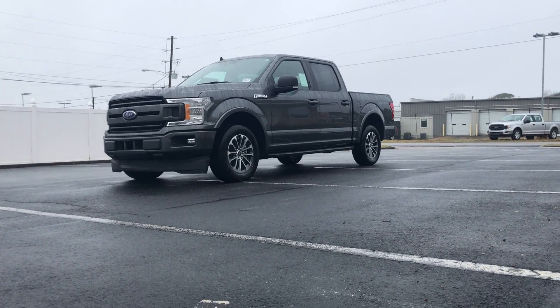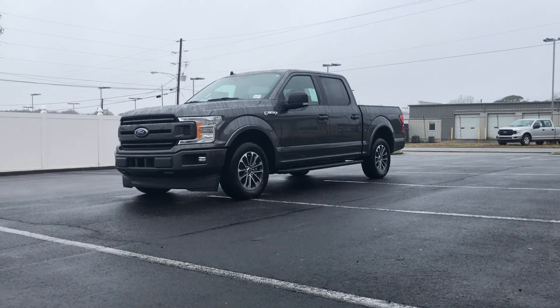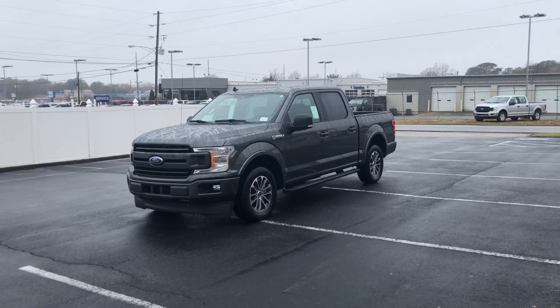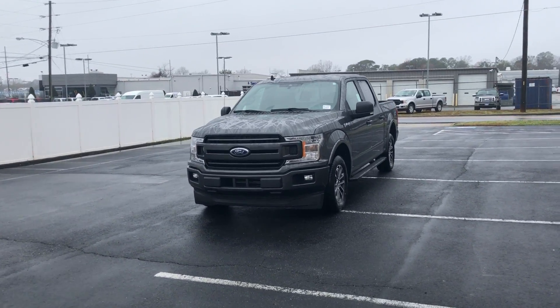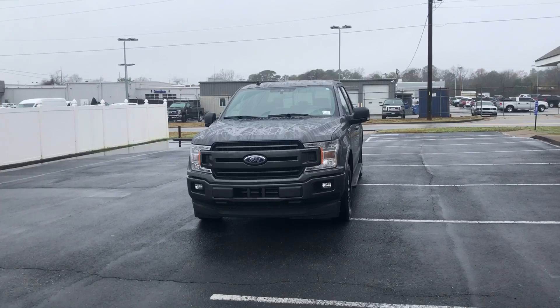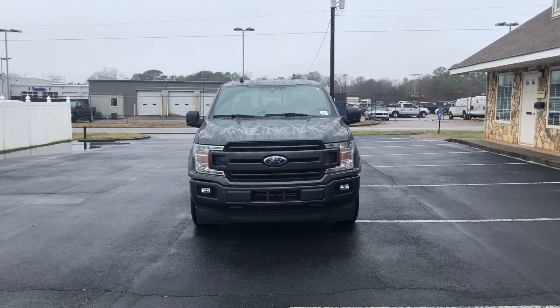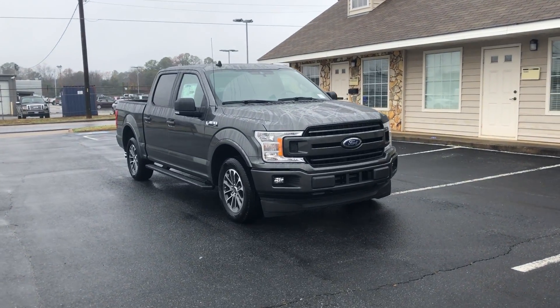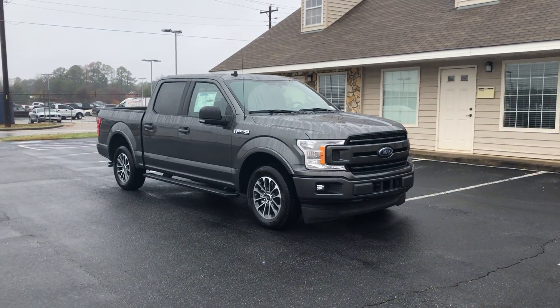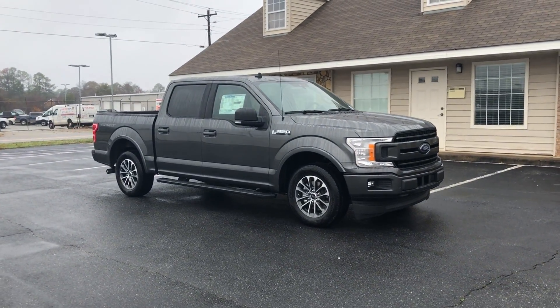All right y'all, it's Tim Denton here at Five Star Ford in beautiful Warner Robins, Georgia. We're at 900 Russell Park right next to the post office. Today I'm doing a full demo walk-around of the 2.7 EcoBoost twin turbo F-150 4x2 sport appearance package.